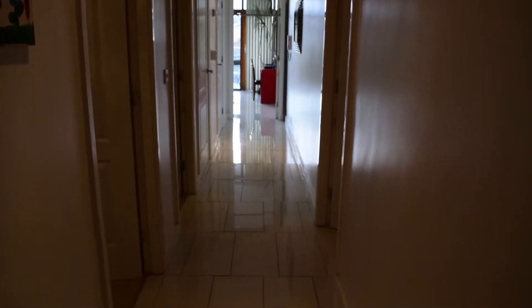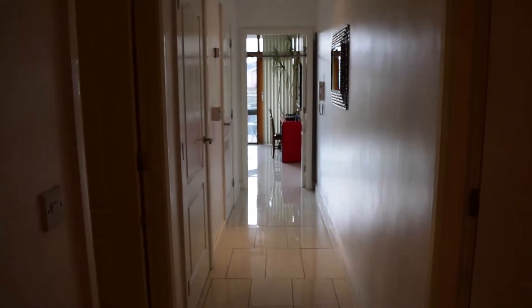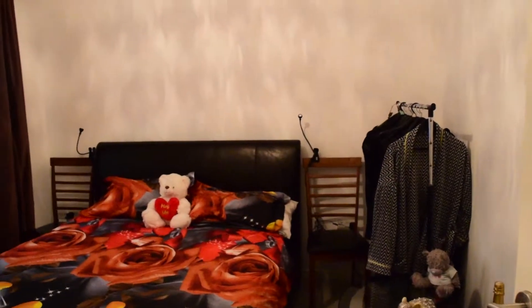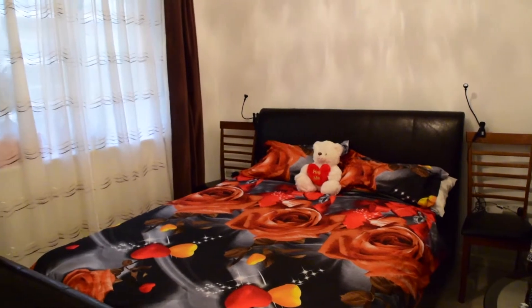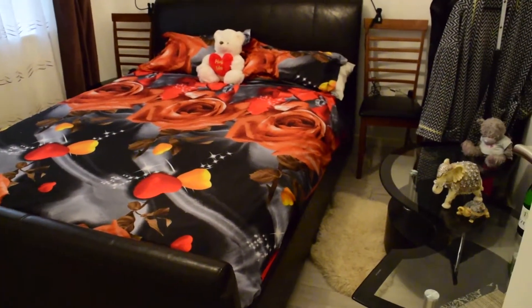We begin our tour here at the front door, the main entrance. You walk in and the first thing you will find is the hallway where the bedrooms are. To our left is bedroom number one, and this bedroom has a double bed.